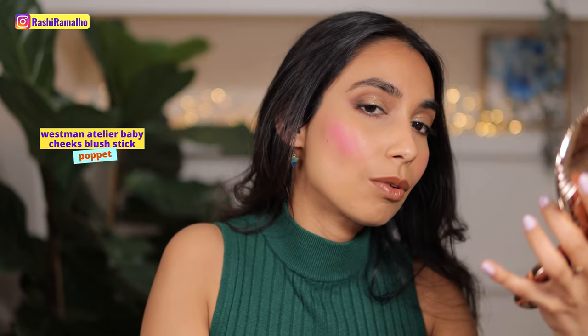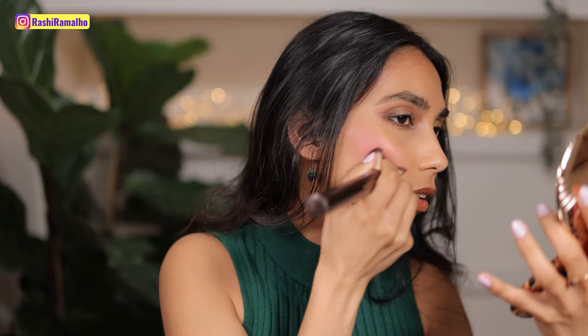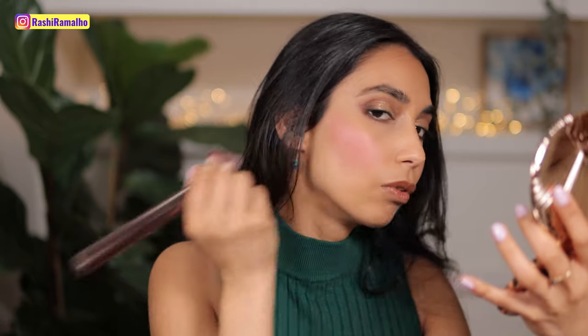How gorgeous is Pop It! I'm going to build up the intensity a little bit more — oh, it's quite strong. I love this color so much. So this is Pop It. Doodoo is more of a muted deeper pink, and Pop It is a bright blue-base pink.